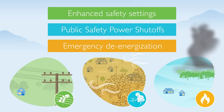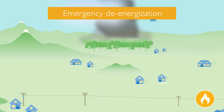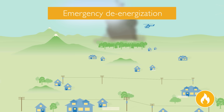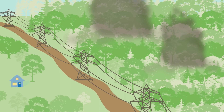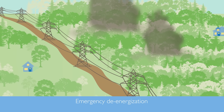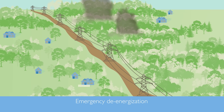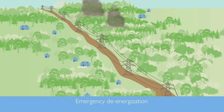Emergency de-energization is another wildfire prevention method that may result in a disruption of your power. When an active wildfire moves close enough to threaten burning into our lines or equipment, we will begin monitoring the fire closely to evaluate its potential spread and impact to our systems. If the fire is moving too close to our equipment, we will complete an emergency de-energization of our power lines. This process helps us prevent additional wildfires and protect first responders.